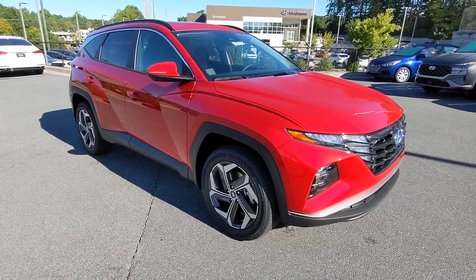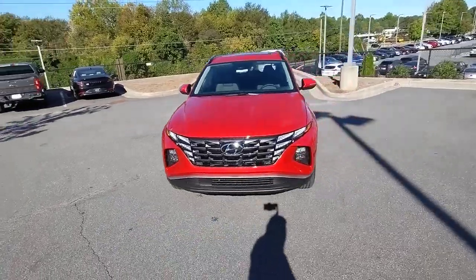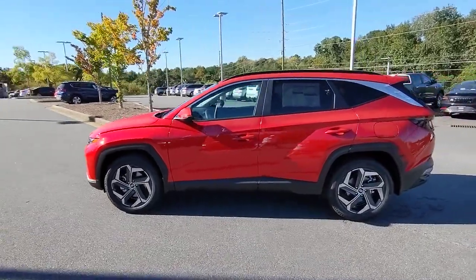You'll have love at first sight with the 2023 Hyundai Tucson. Choose the compact crossover that delivers an outstanding combination of quality, comfort and safety — the Tucson.